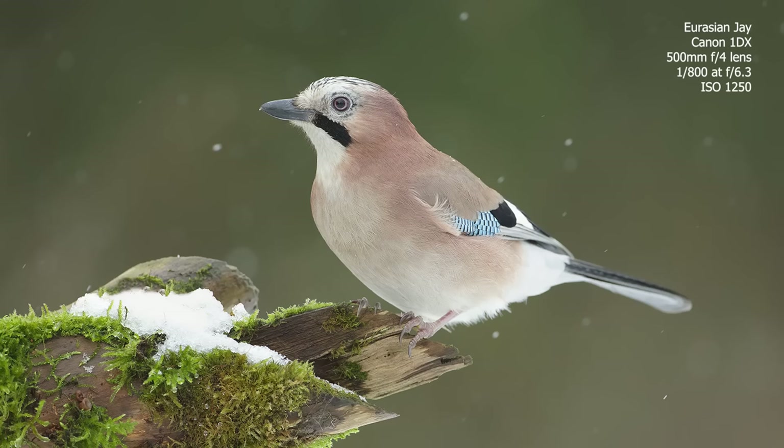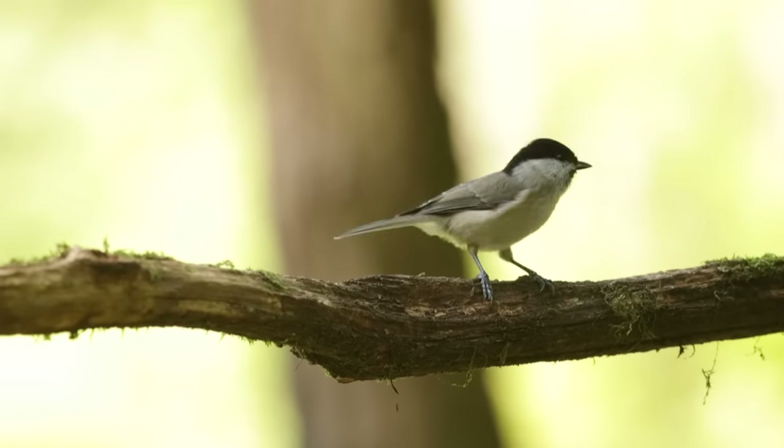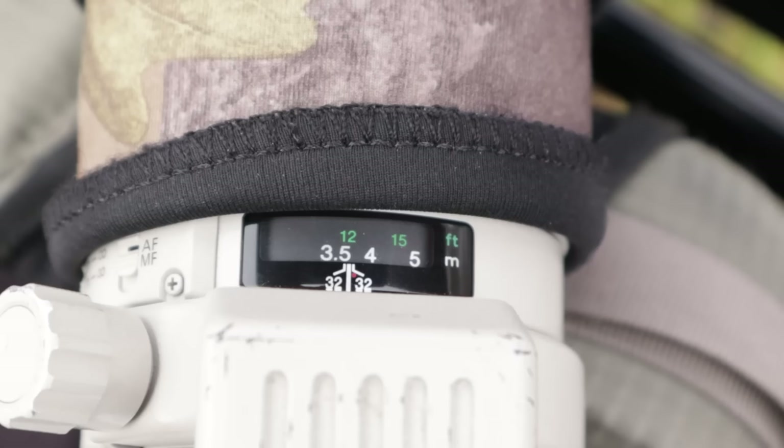For smaller subjects — smaller mammals and average-size birds — something like a stoat, similar in size to a jay, you're probably looking at about seven meters, which equates to about 25 feet. For smaller birds like tits, finches, robins, and small mammals like mice and voles, you probably need to get about three to four meters, around 12 feet away. Generally speaking in the UK you're probably going to have to get within about 20 feet of most wildlife subjects you'll photograph.